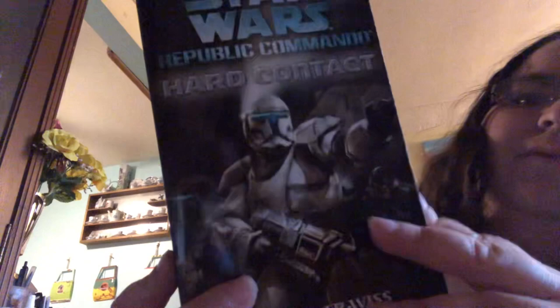I have Star Wars: Republic Commando Hard Contact by Karen Traviss — nothing to point out for that one. I have The New Rebellion by Kristine Kathryn Rusch, right here. You've got Luke, Leia, and Han on the cover, which is cool.